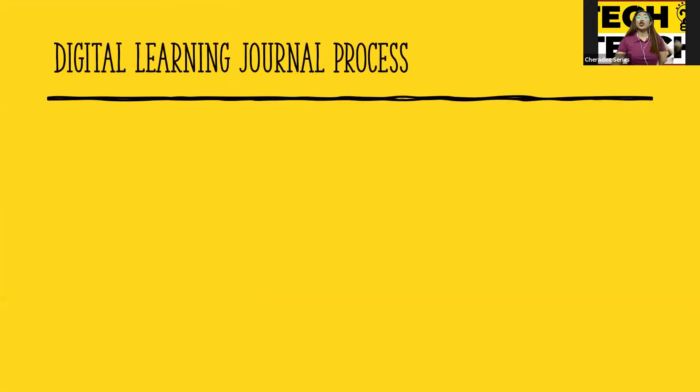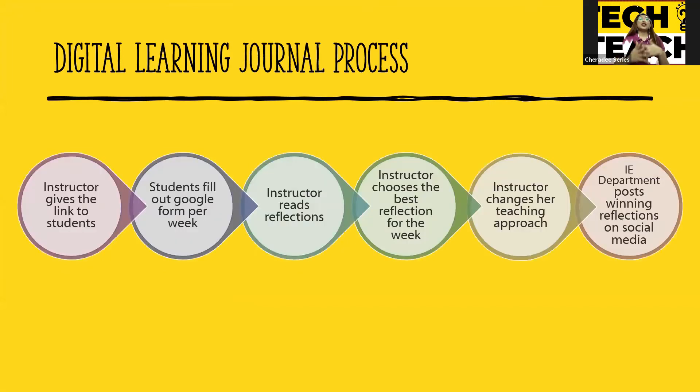This is the Digital Learning Journal process. The instructor gives the link to students via Facebook group, Google, or Messenger. Students fill in the Google Form every week. The instructor reads all the reflections for their courses, chooses the best reflection for the week, and then changes their teaching approach depending on student comments. The IE Department posts the winning reflections on social media.